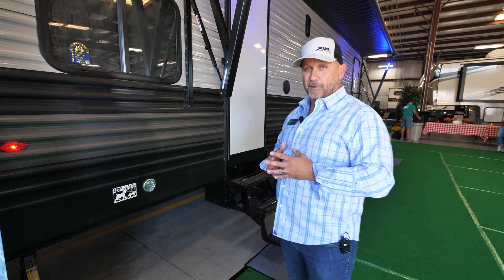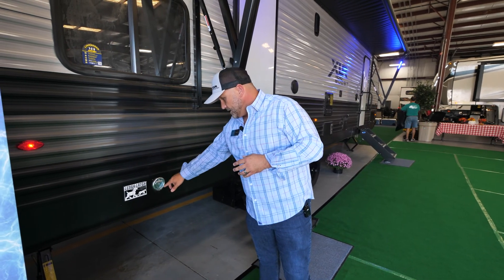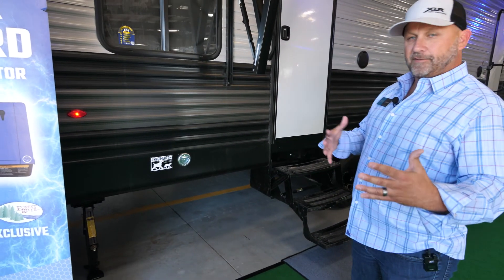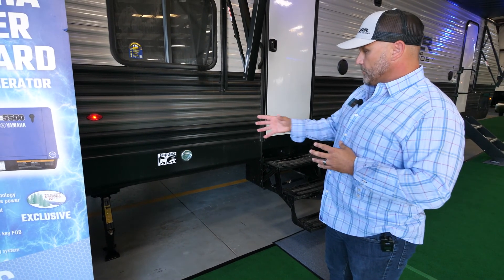Probably one of the coolest features for pet lovers — we offer the leash latch. Attach your pet right here to the unit and they'll be there safe and sound. You don't have to worry about where to hook or tie them — just put them on the leash latch.